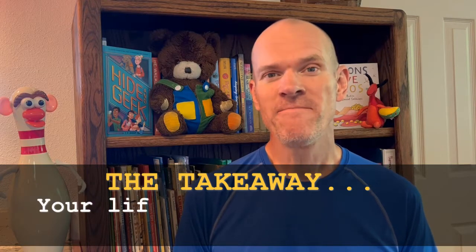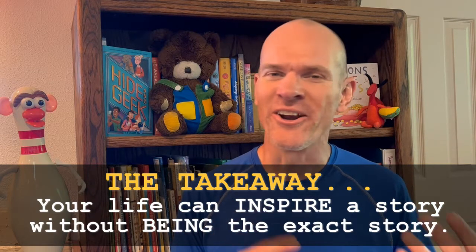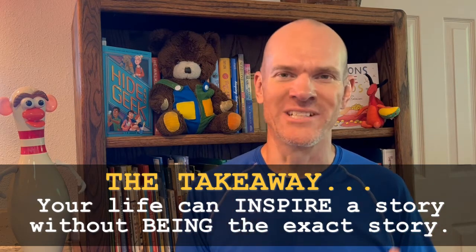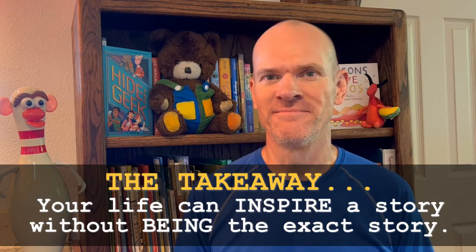The takeaway? Your own life can inspire characters and events in your story without being those exact characters and events. And now, happy writing.